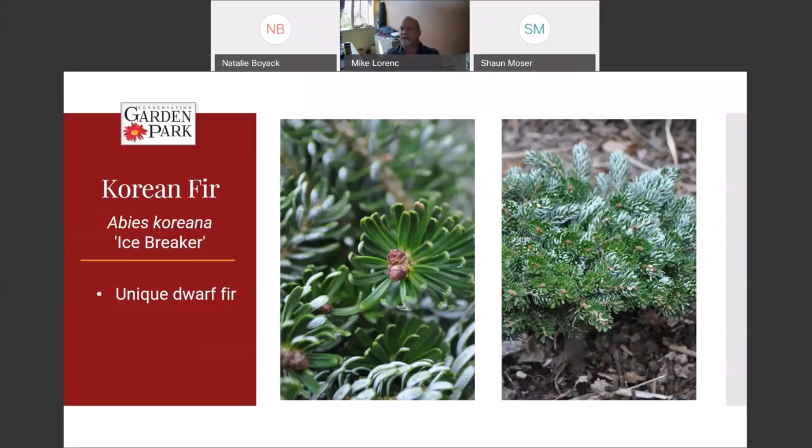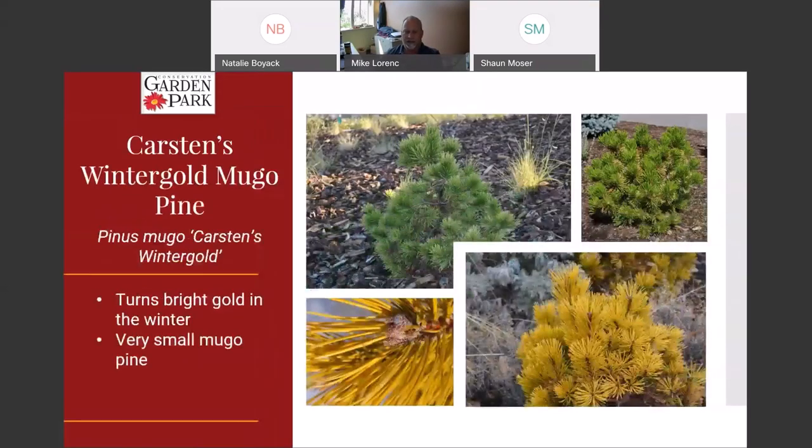This is another little favorite dwarf evergreen: Karsten's Winter Gold mugo pine. It's a small dwarf evergreen, about two feet by two feet wide. During wintertime the needles turn bright yellow, then it greens out as summer moves on. It's a really cool plant to have in your landscape — it adds texture and that constant evergreen presence, then goes bright gold in winter and really shines in your winter landscape.